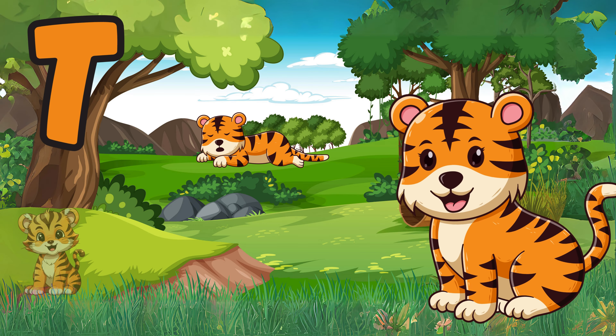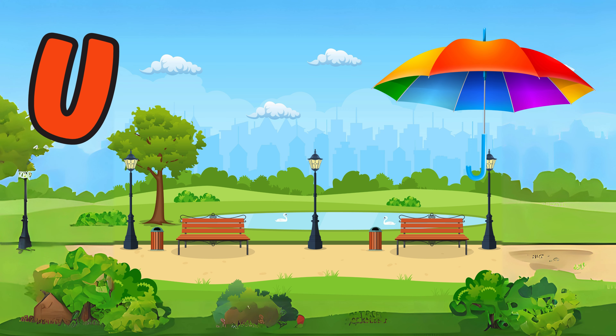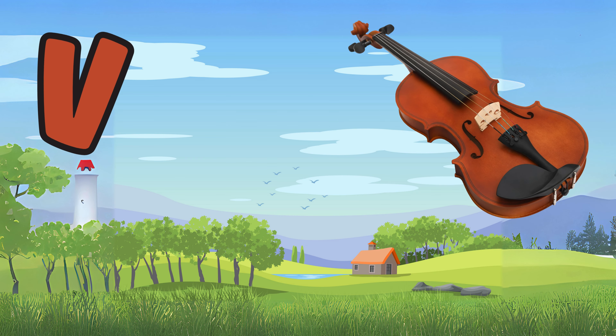T is for tiger, a fierce predator with beautiful stripes. U is for umbrella, a handy tool to shield us from the rain. V is for violin, a stringed instrument that produces beautiful music.